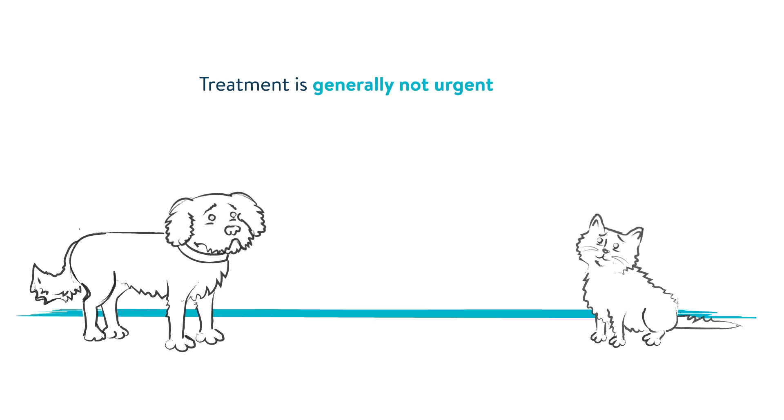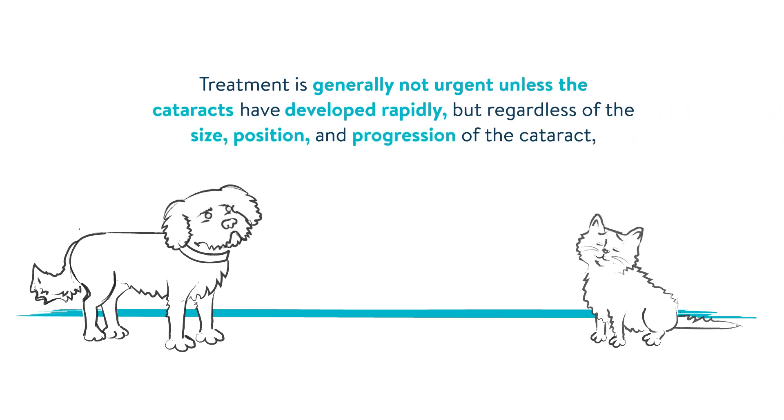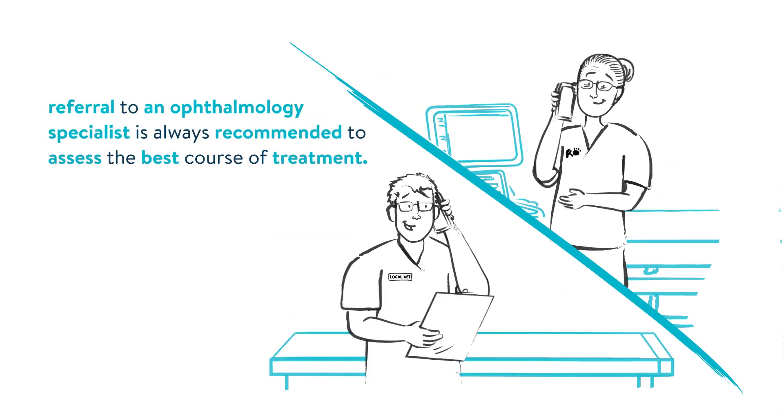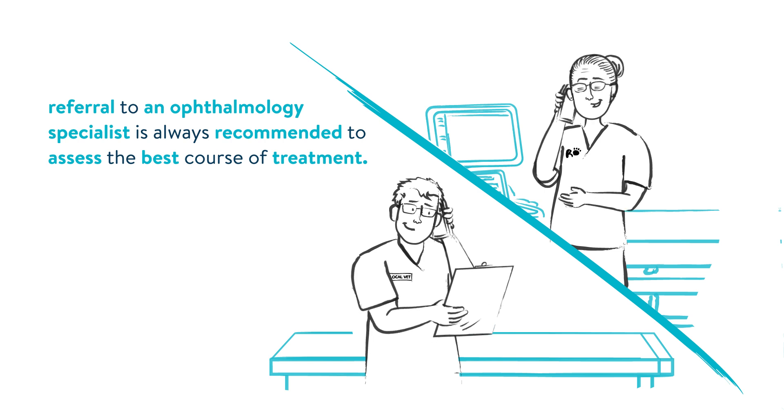Treatment is generally not urgent unless the cataracts have developed rapidly. But regardless of the size, position, and progression of the cataract, referral to an ophthalmology specialist is always recommended to assess the best course of treatment.